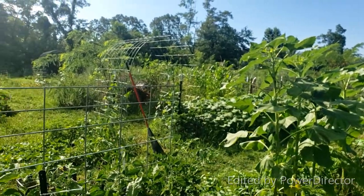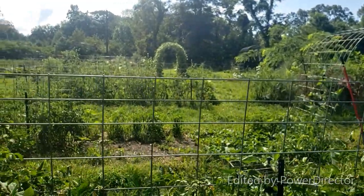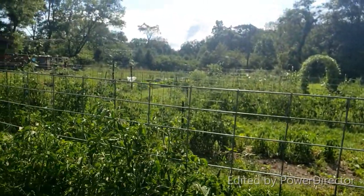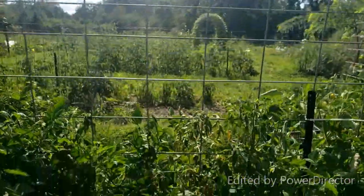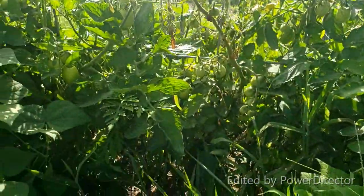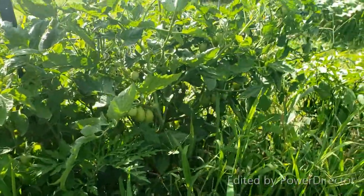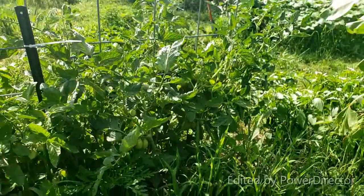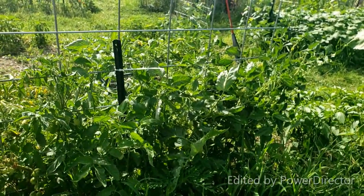My neighbor is coming up with his tractor so it's going to get loud. But other than that, garden is doing awesome. It needs to rain today or else I'm going to have to come out and water. Lots of stuff going on — loaded down with tomatoes in here, and this is just one side. The other side is even better. All right, I'm going to go ahead and head in with all this stuff, and let's talk about what we do with these peppers.